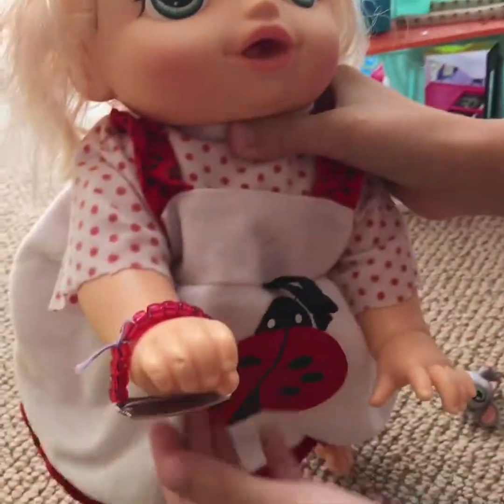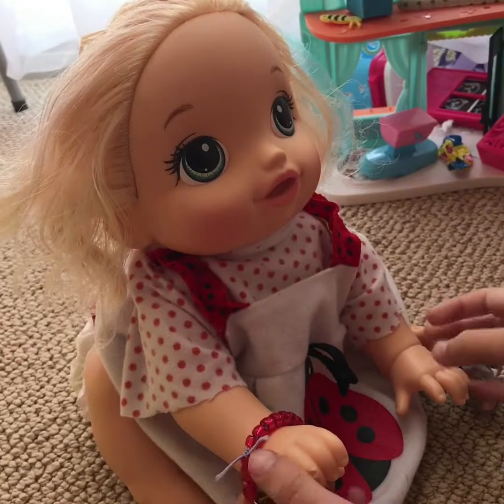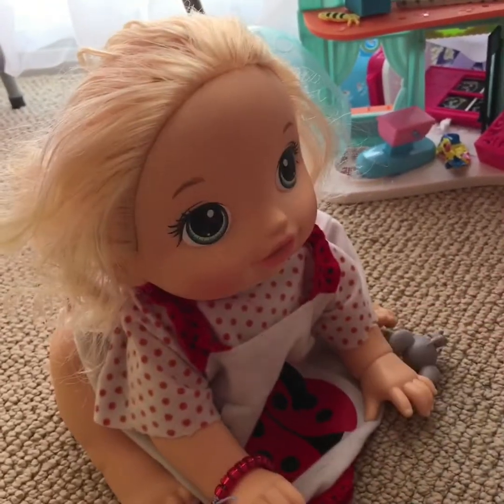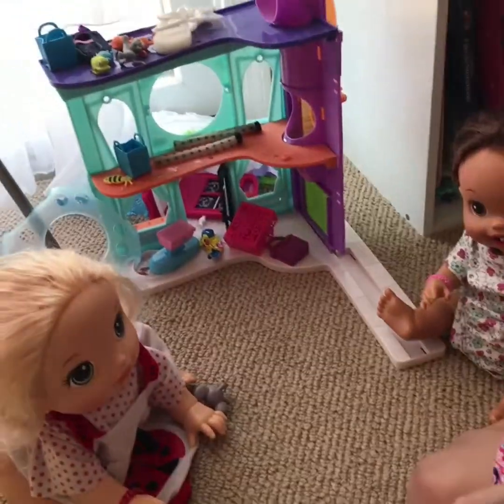Chloe is wearing a little ladybug dress that she also really loves — she also wears this dress to her flying class. Next we are going to move on to the twins, Emily and Evie.